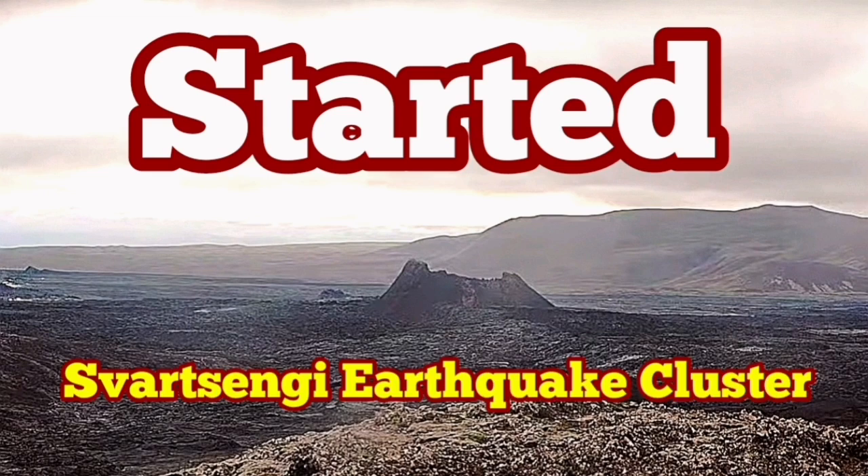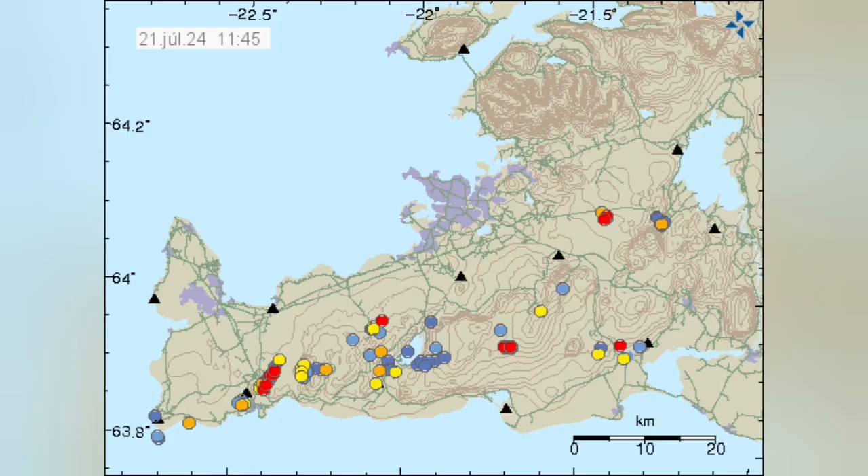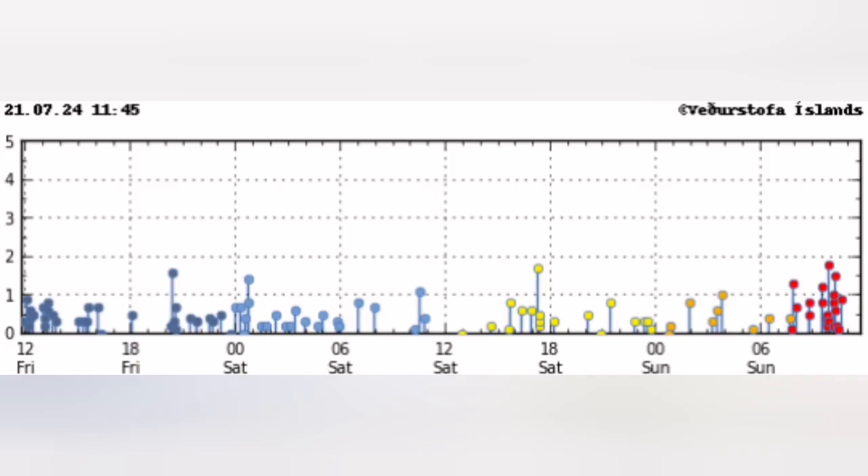After every eruption in the Svartsengi volcanic system of the Reykjanes Peninsula of Iceland, we have a quiet period. Then clusters of earthquakes start in specific locations, grouped into those locations. In this one, you can see that it is today — this cluster is located in the Svartsengi area where we had the previous eruptions.